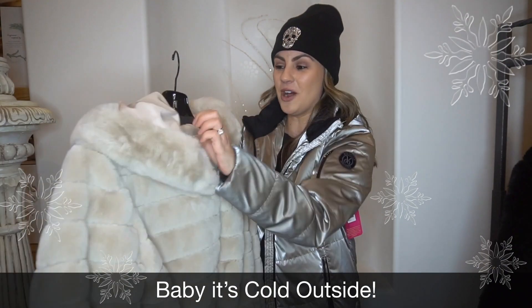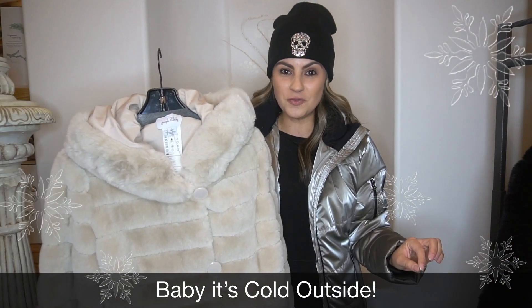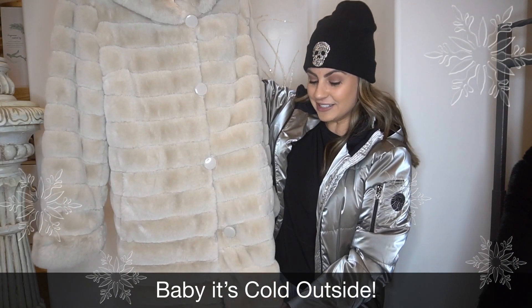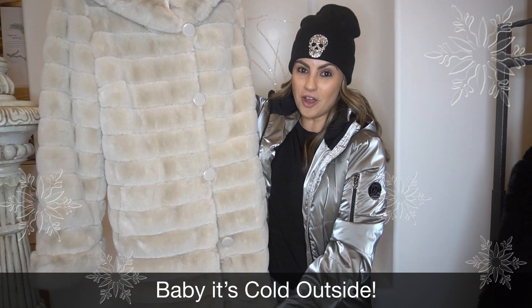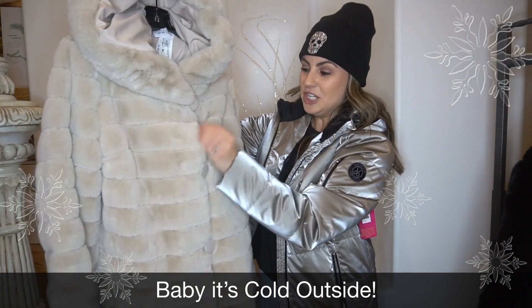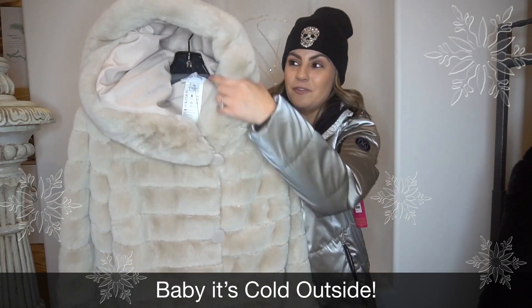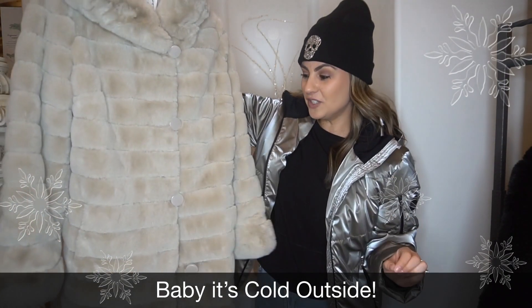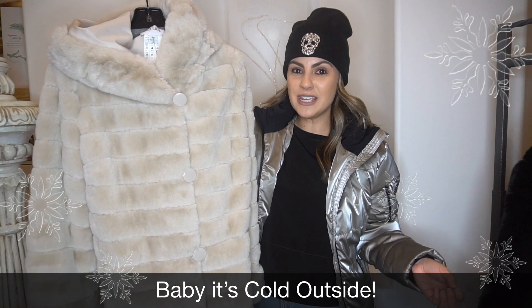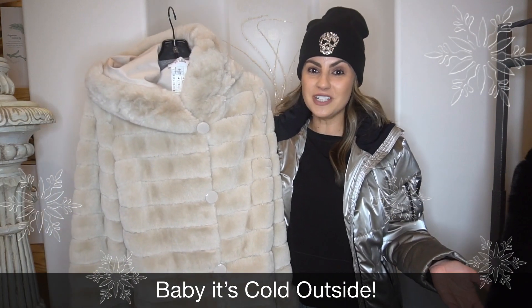Joseph Ribkoff never steers us wrong — amazing quality, always super fashion forward and comfortable. This is the beauty I want to kick it off with. She is stunning. This season you're going to see a lot of the longer lengths, which I love. She has this super cozy furry hood and a button-down front. I wish you could feel how soft she is — it feels like a Barefoot Dreams blanket. This is something you can dress down or dress up. I would definitely pop this on with leggings, a cozy sweater underneath, and sneakers to be super chic running errands.